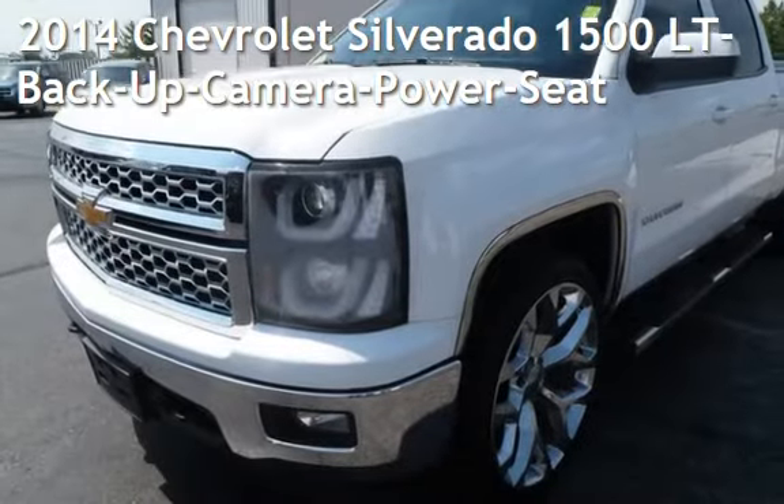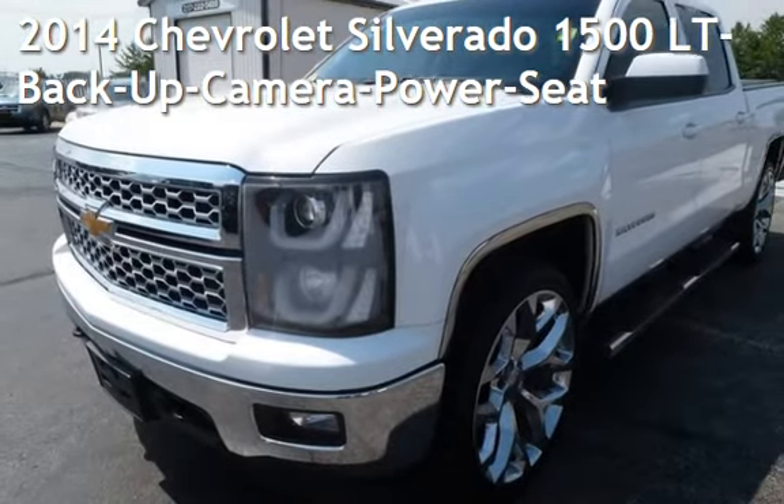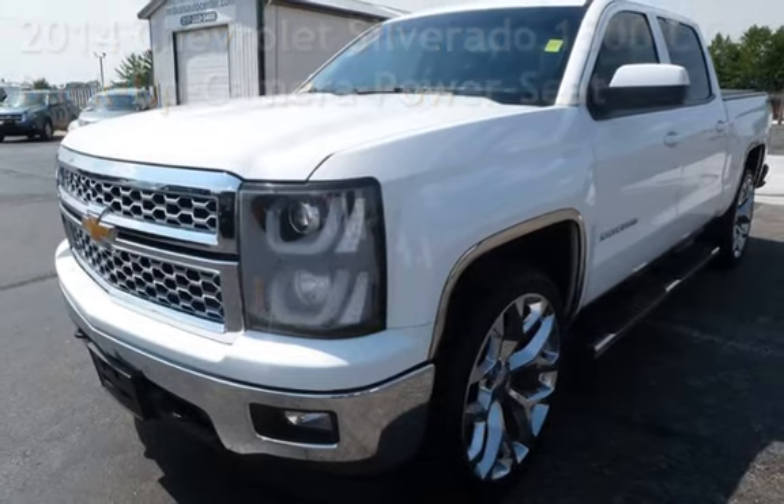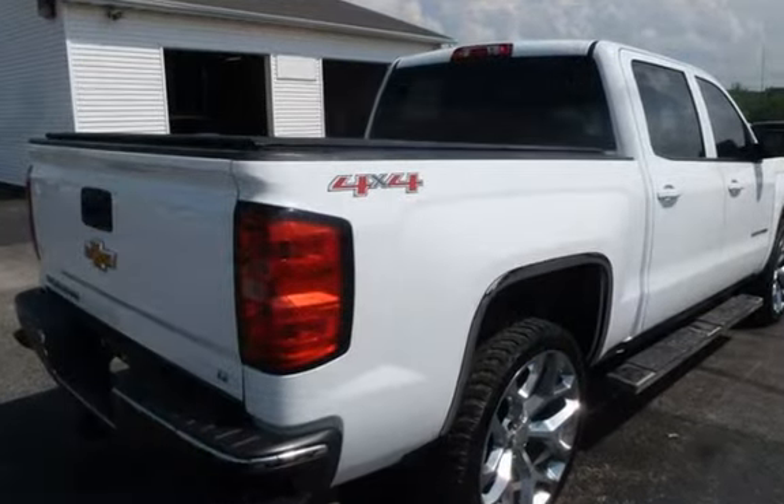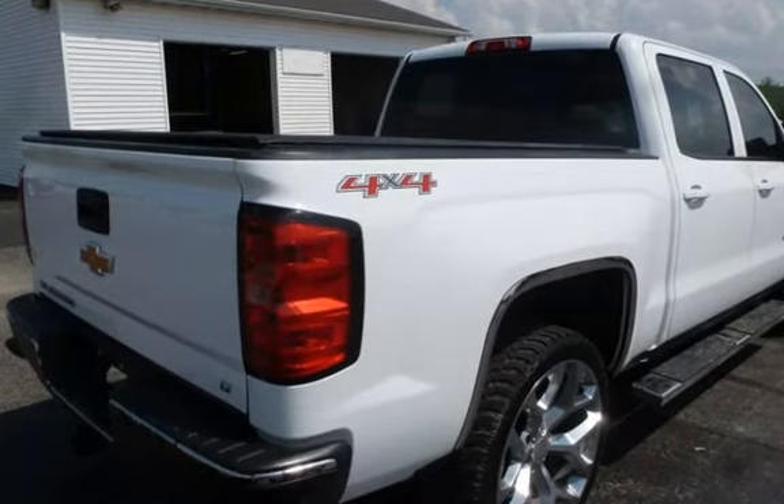Presenting a pre-owned 2014 Chevrolet Silverado 1500LT. This four-door truck has an eight-cylinder, 5.3-liter V8 engine, with four-wheel drive, and an automatic transmission.